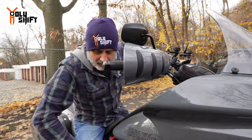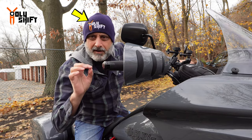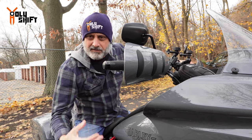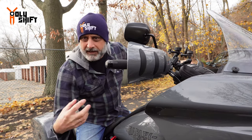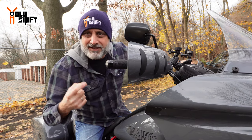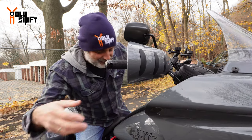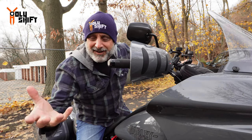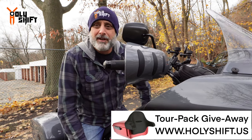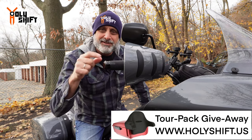Let me take you around the bike and show you what it looks like. I'll explain in specific detail what I did, including moving the controls forward and all the steps. Also — you may have noticed a different hat. I just got these beanies on my website, www.holyshift.us. When you buy any item of merch on the website, you're automatically entered into our Advan Black tour pack raffle. Check it out — let's walk around.